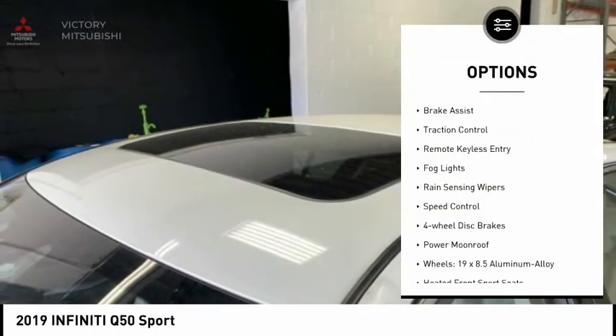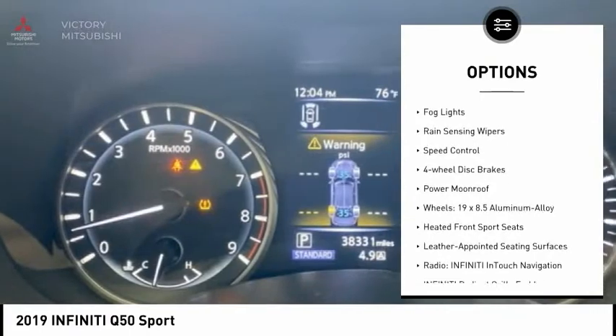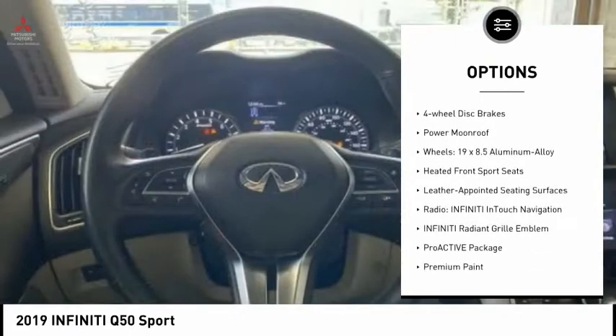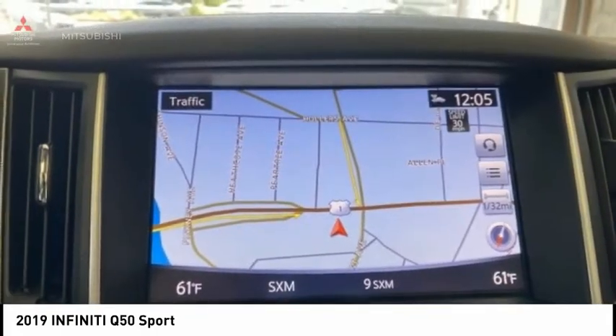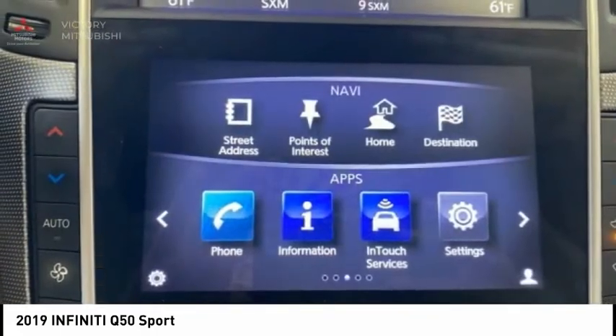Electronic stability control, alloy wheels, brake assist, traction control, remote keyless entry, fog lights, rain sensing wipers, speed control, four-wheel disc brakes, power moonroof.